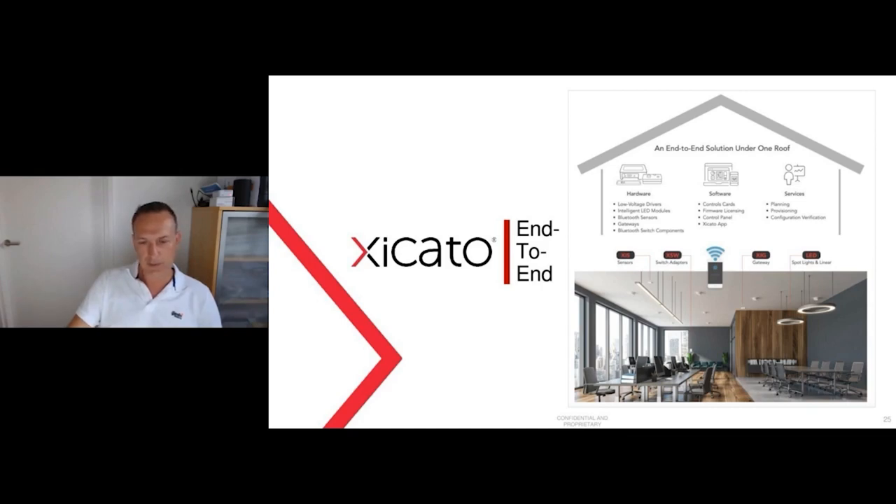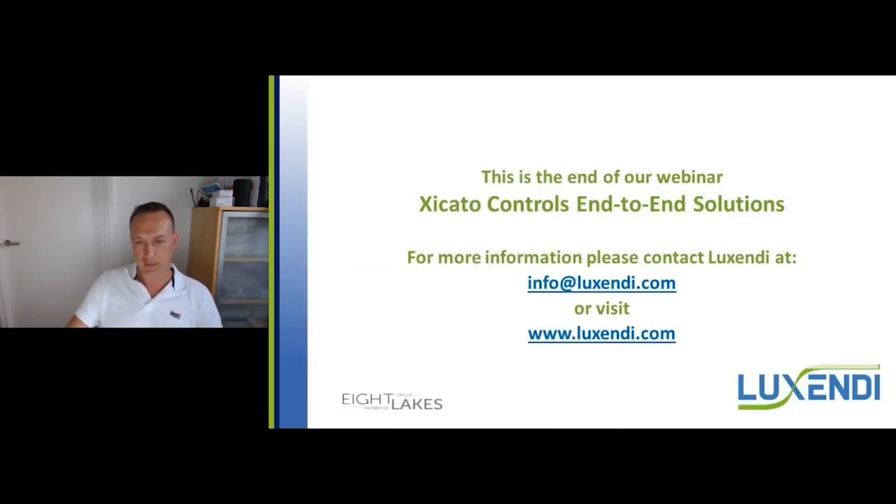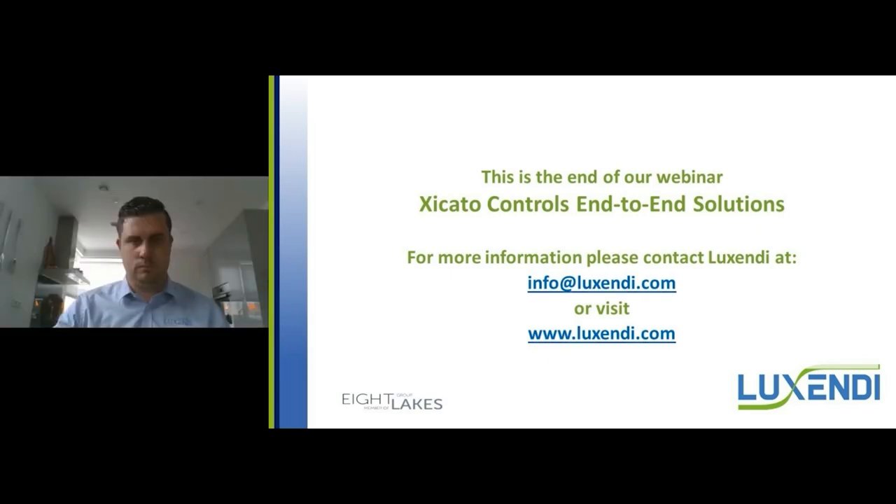At the moment, I don't see any questions coming. Okay, I think then we're going to finish this webinar. We thank you all for your attendance, and if you need any more information, you can visit the website www.luxendi.com or send an email to info@luxendi.com. Thank you very much. Yes, Patrick, thank you very much for this webinar, and I want to thank you all for visiting. Bye-bye.